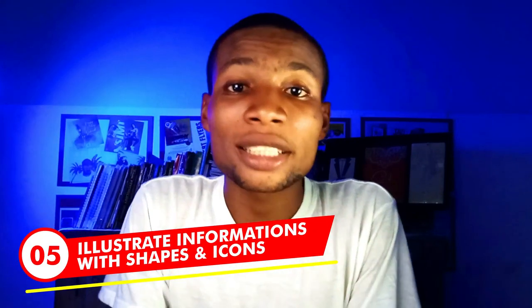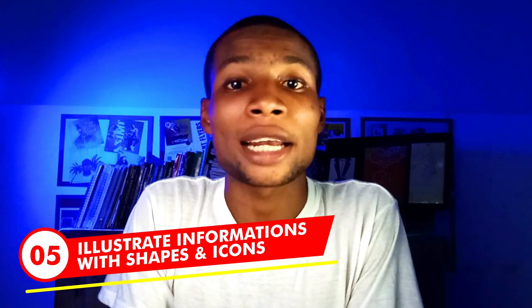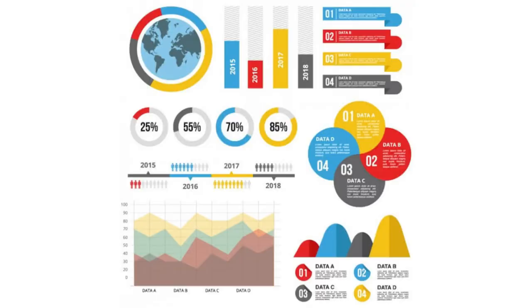Next on my list: illustrate information with shapes and icons. Illustrating information can make a thousand words into one. Look at how statistical reports are explained infographically. You should make good use of infographics so your designs are not too wordy. Pro designers stand out because they have discovered that less is better — use icons and shapes to make a long message shorter. This is why I use icons to represent dates, venues, and time.